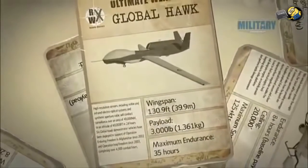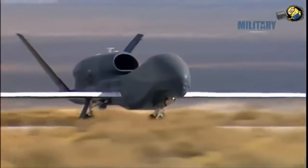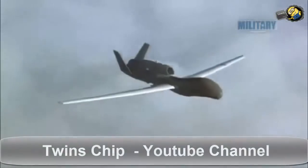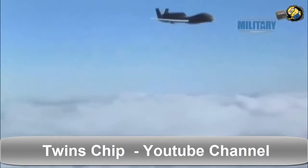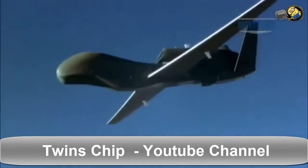Taking the technology of unmanned aircraft to new heights, the Global Hawk is literally on top of the world. A single Global Hawk can travel 125,000 nautical miles and survey an area of 40,000 square miles in a single day. This is only possible because of its operational altitude of 60,000 feet.